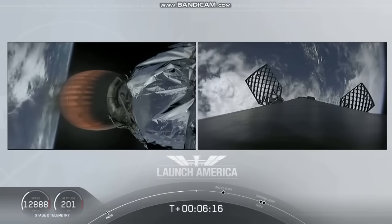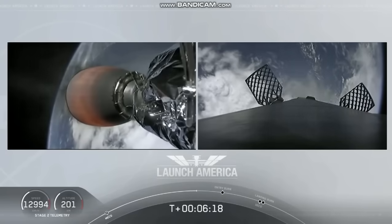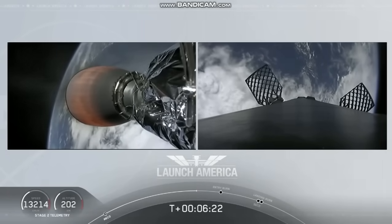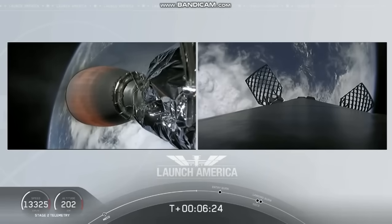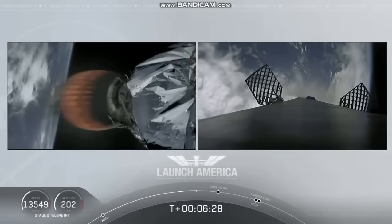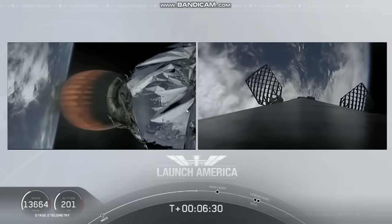On your right screen is that first stage booster coming back towards our drone ship, Of Course I Still Love You. We're about a minute away from entry burn. Meanwhile, that second stage is continuing to power Dragon into orbit.